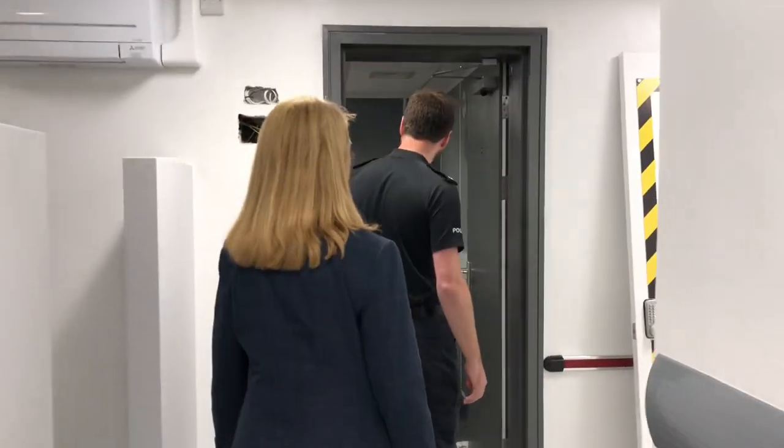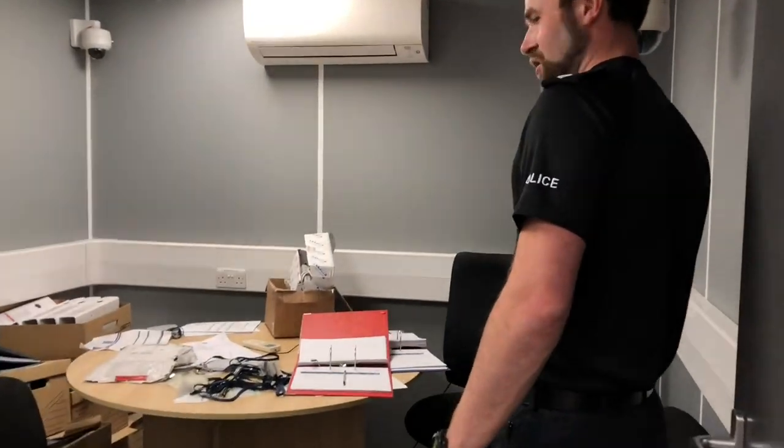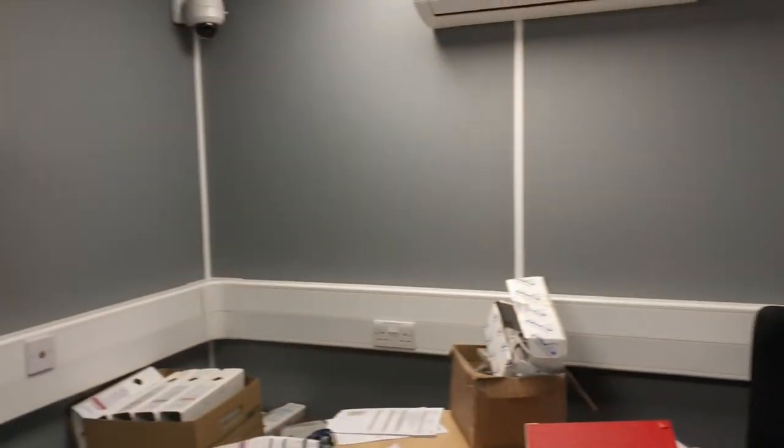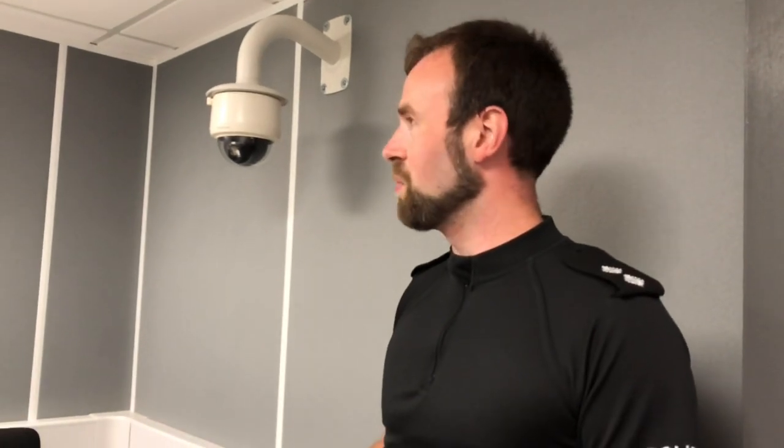Let's go see the interview rooms. This is one of three interview rooms. This is where the suspect would have their interview with the investigating officer and their legal advisor. The interview can either be recorded audibly or video recorded as well. We could have three interviews going on at the same time.